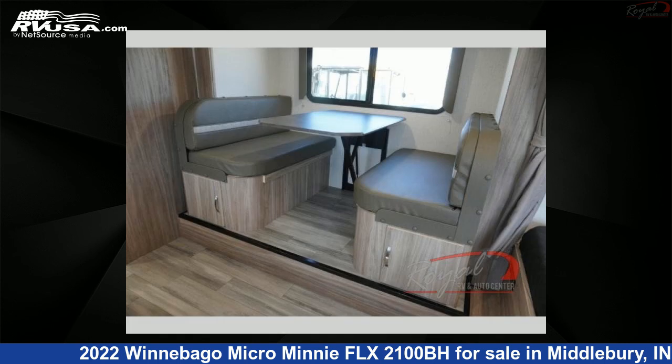and to see all units available for sale by Royal RV and Auto Center, visit rvusa.com.